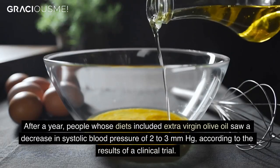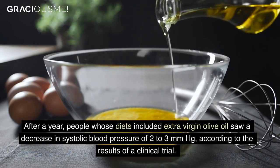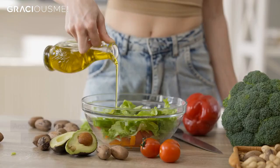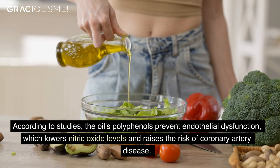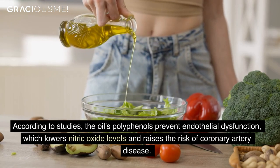After a year, people whose diets included extra virgin olive oil saw a decrease in systolic blood pressure of two to three millimeters, according to the results of a clinical trial. According to studies, the oil's polyphenols prevent endothelial dysfunction, which lowers nitric oxide levels and raises the risk of coronary artery disease.